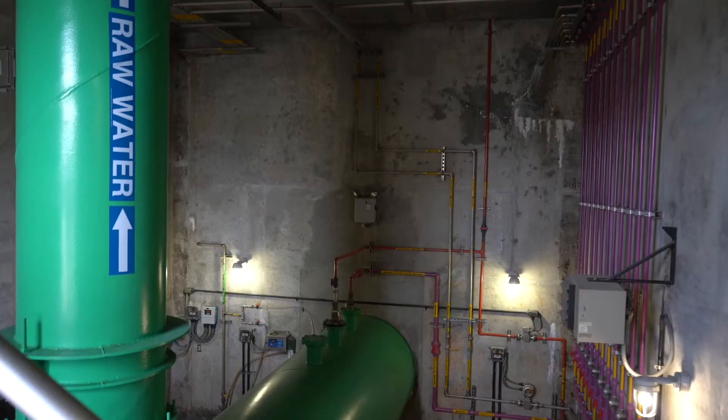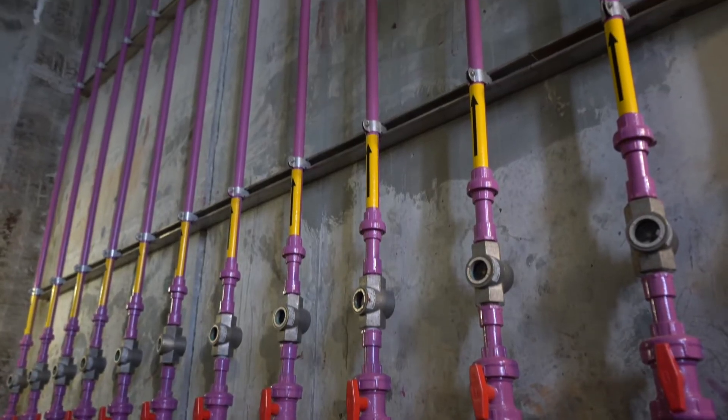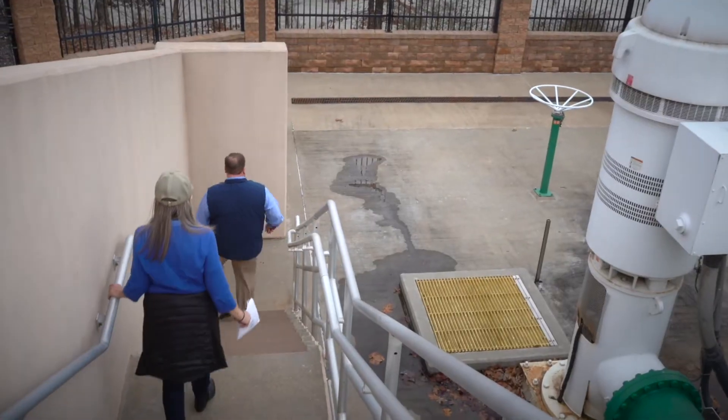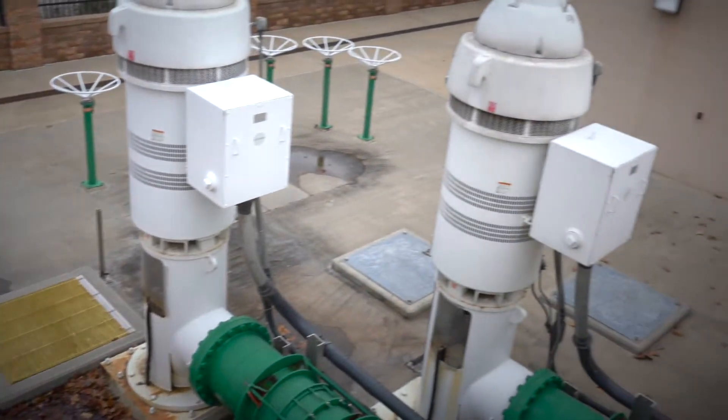From the split flow box the water is directed to pipelines underground. The building behind me is where the pipeline is bringing the water into basins seven, eight, and nine. Between the raw water pumps at the lake and the split flow box at the beginning of the plant is the chlorine dioxide facility.